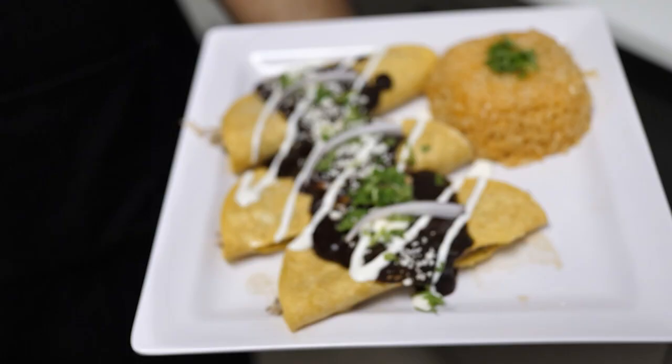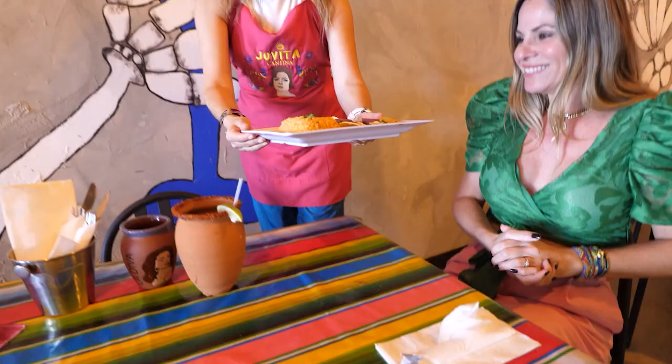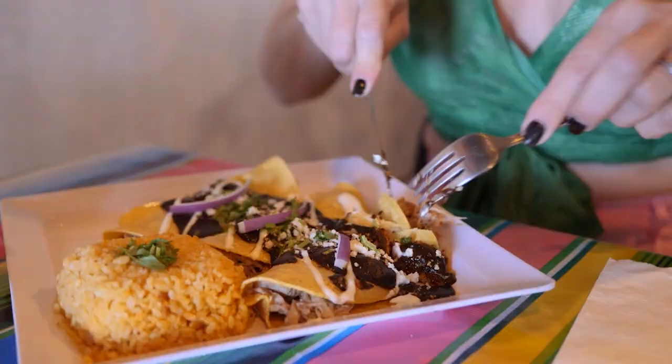You'll be able to find very different and quality flavors. We have the mole, which is made in-house with the chile pasilla, guajillo, and all of the dry chiles. We gave it the chocolate touch that everyone in Mexico knows, which is abuelita chocolate.